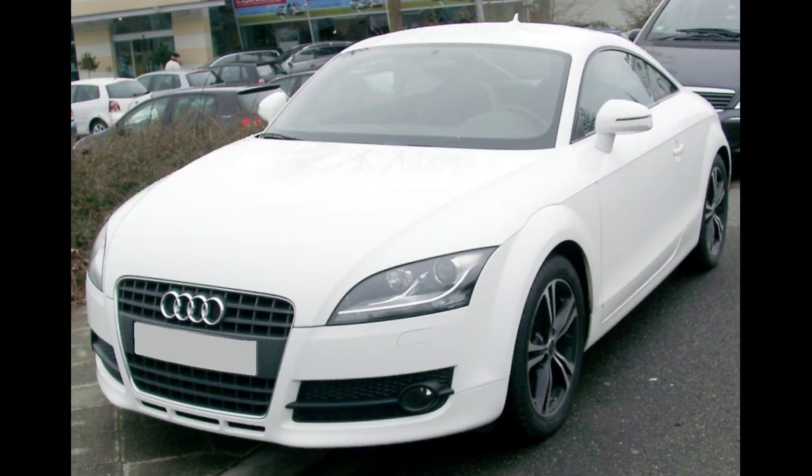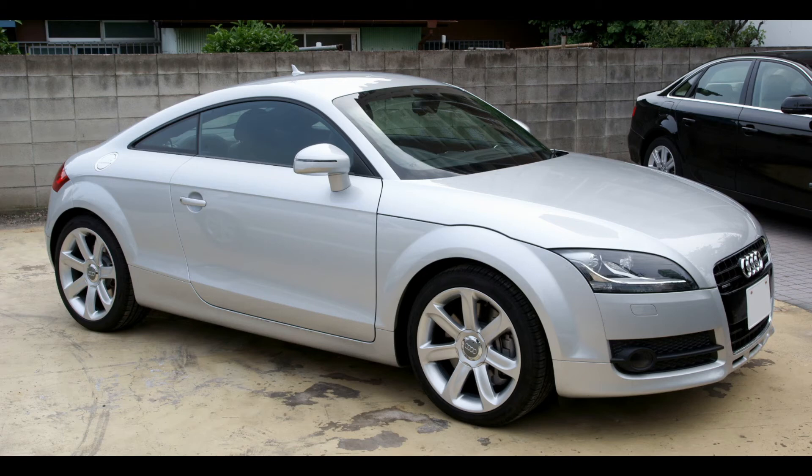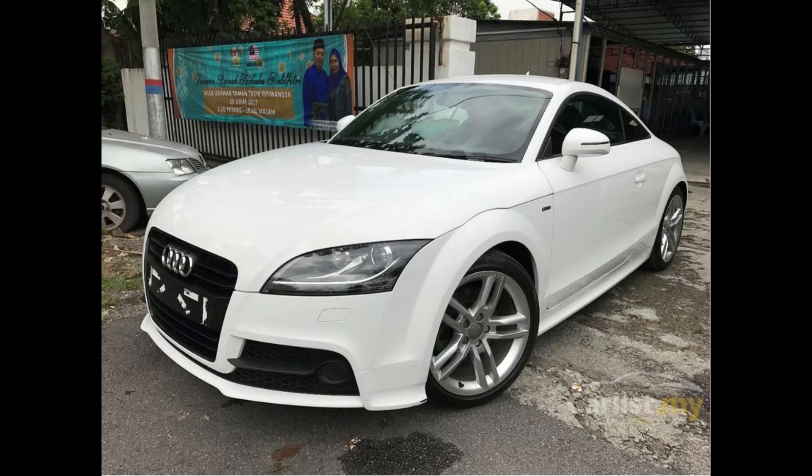The number 3 spot goes to the Audi TT from 2008. It came with both a 2-liter inline-four producing 200 horsepower and a 3.2-liter V6 producing 250 horsepower, along with Audi's famed Quattro all-wheel drive system. It is a great performer and a great handler. There are tons of cars available in the market ranging from 23 to 30 lakhs, which is pretty decent for what you're getting. Audi also has a wider dealership network than some other cars on this list, so getting repairs done is easier.